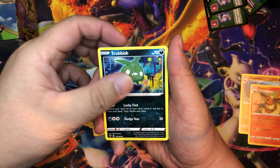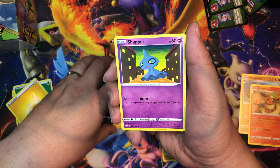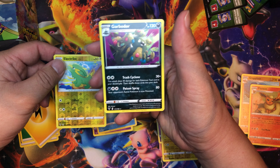If you see any cards that you might be interested in, I will have these listed in my TCG Player account — it should be listed in the description down below. Shuppet, Cheetle, Electrike, and Garbodor is our rare.